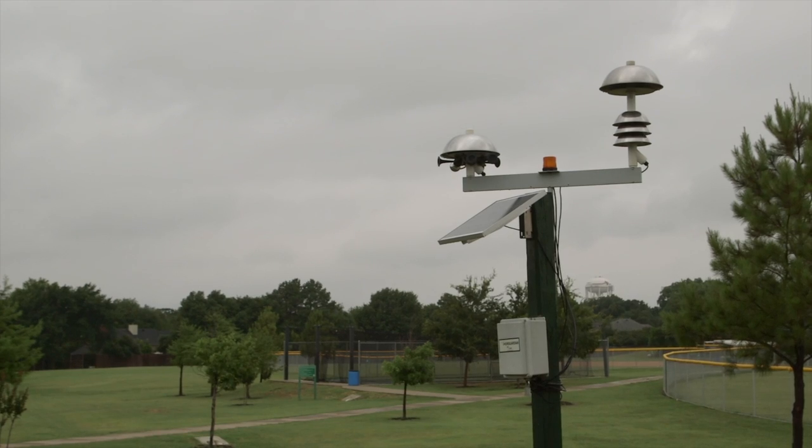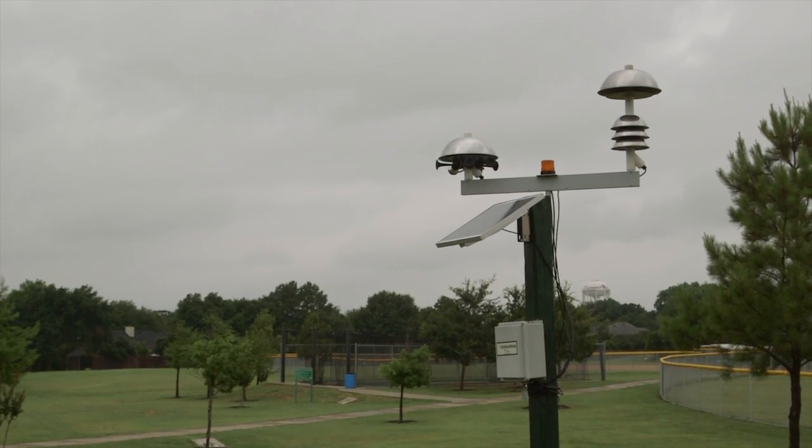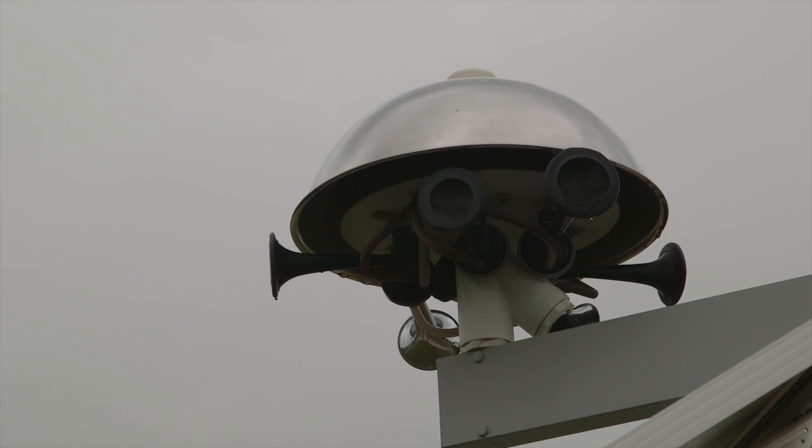According to Barth, it's important to understand the difference between the outdoor warning sirens and lightning detectors. You can find lightning detectors at a lot of the larger town parks, as well as all of the Louisville Independent School District campuses in town. They go off when they detect lightning within a certain mile radius.